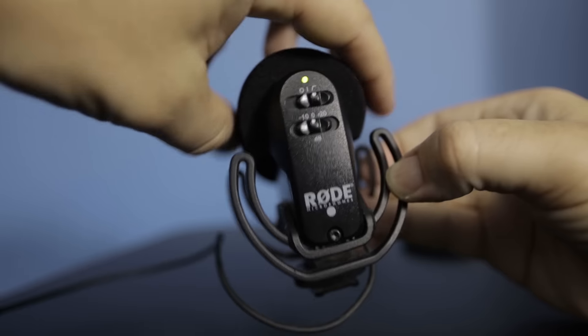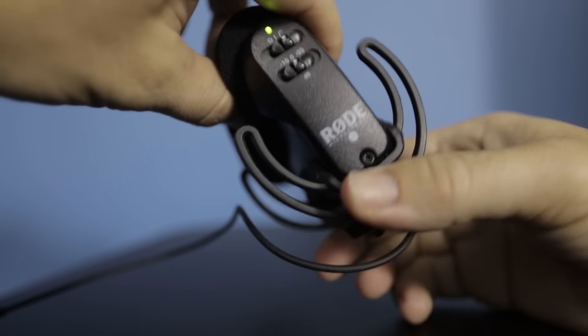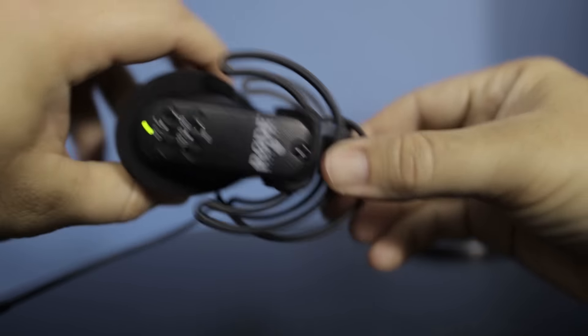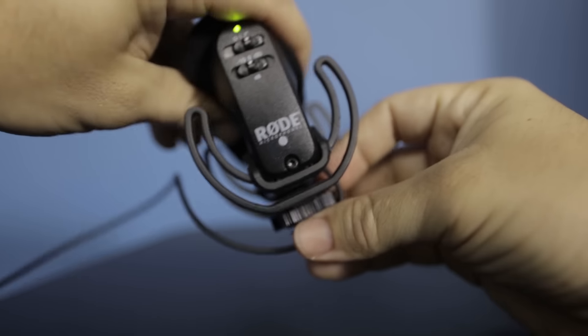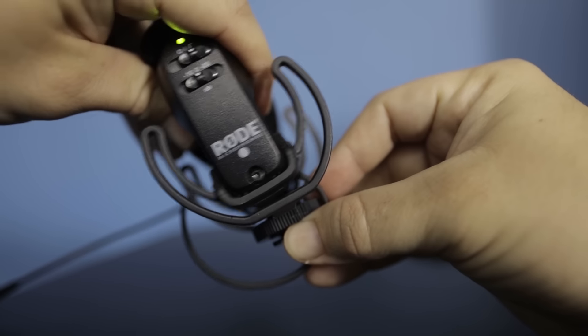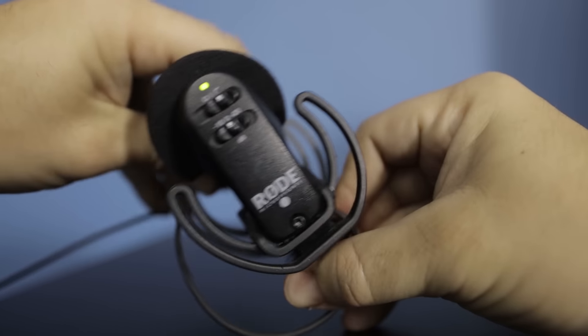The new model got rid of those pieces that kept falling off. Now it just sits on here securely. You generally don't want your mic hooked straight to your camera because you hear a lot of rattling when moving — this one has a kind of shock absorber so you don't get all those rattling sounds.